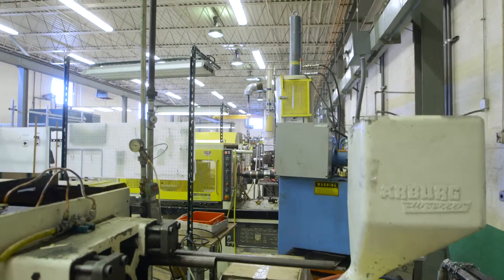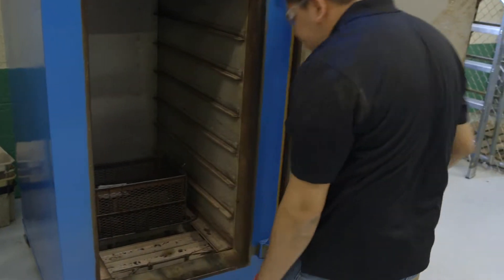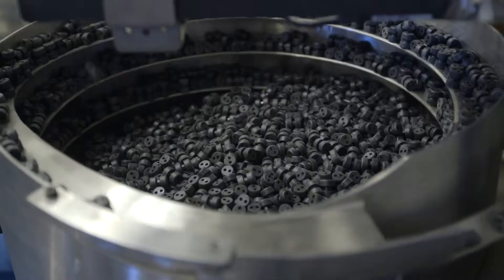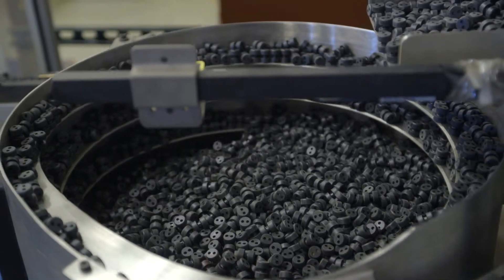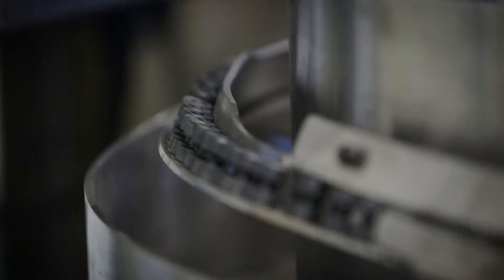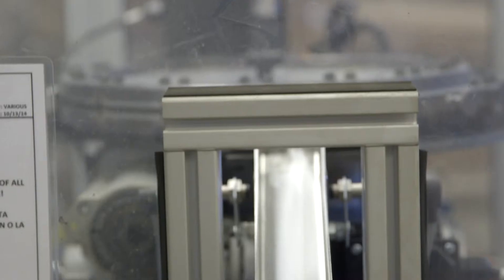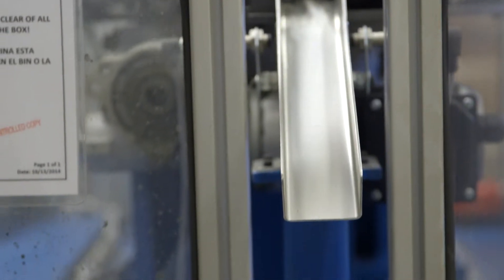Woodland Plastics also utilizes various auxiliary equipment, from wheel abradors and D-gate machinery to post-bake ovens. The D-gate machine shown here removes gate vestige, material necessary for molding good parts but unwanted on the finished product.